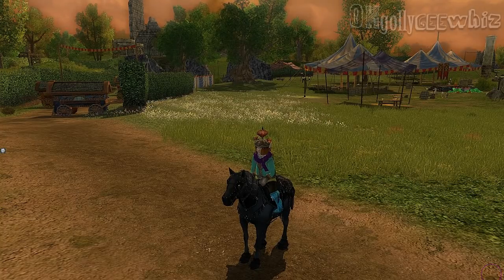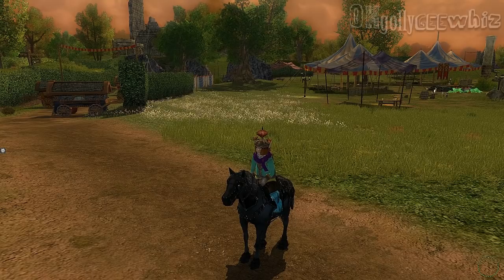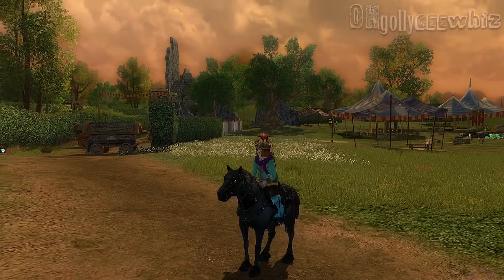Hey guys, this is the Steed. I'm just showing you guys the new Steed for this year's Halloween Festival of 2018, but this is the new one.